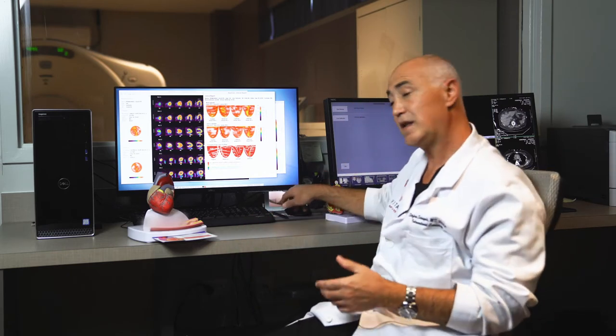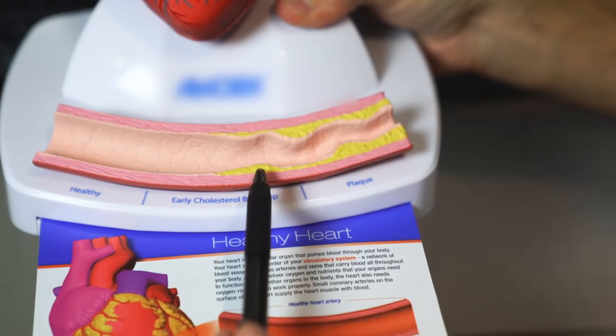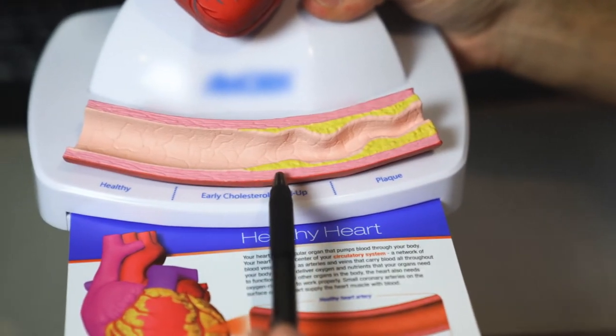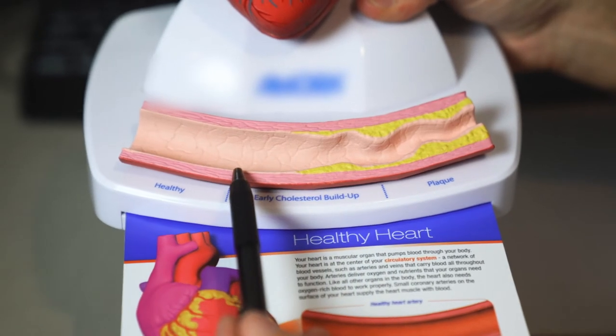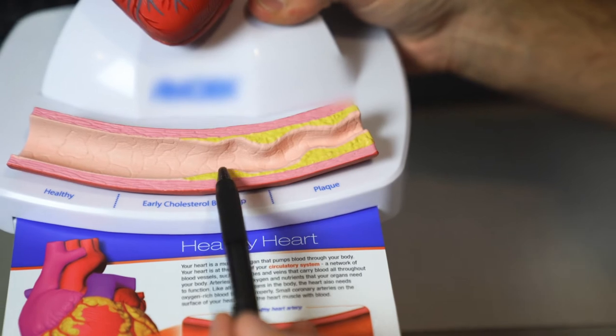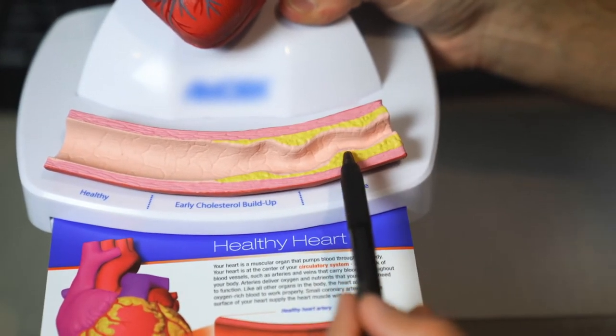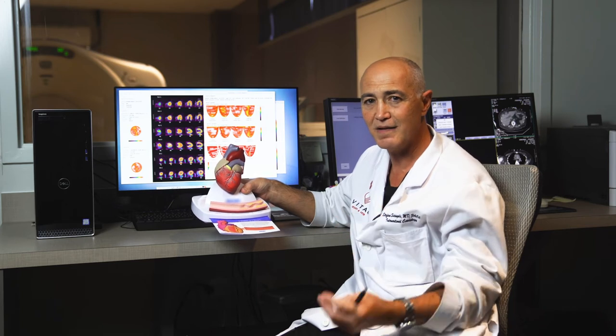Atherosclerosis is the deposit of cholesterol inside the blood vessel. This is a normal blood vessel; this is the deposit of fat. You may have progressively more blockages, and these types of blockages can cause shortness of breath, chest pain, and eventually heart attacks.